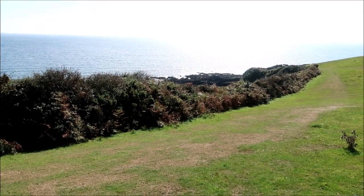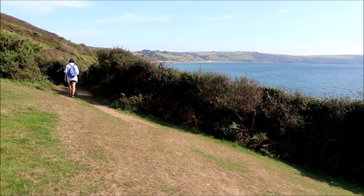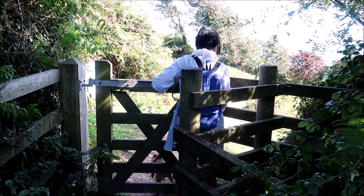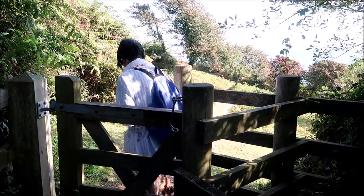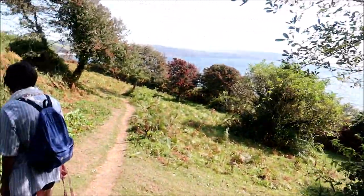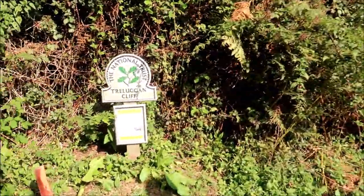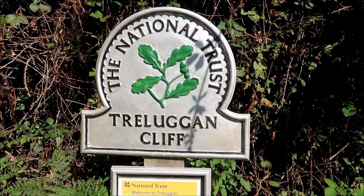I'll just walk up the hill a little bit and give you a shot from here. The signpost is just down there and we can see the beach in the distance. Sue's just taking the path, I'll catch up with her. Through another kissing gate - see if I can manage without getting tangled up in the dog lead. There's a sign: Shetland ponies are grazing here.